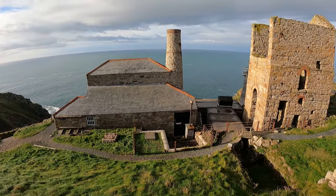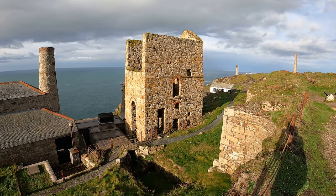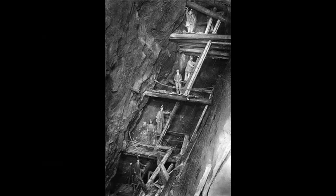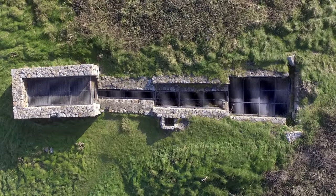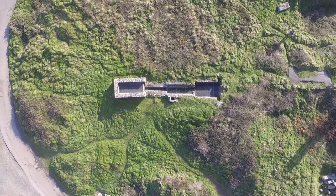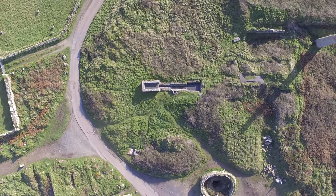This was both a time-consuming and dangerous task to start and end the day to be able to get to work. In 1857 a man engine was introduced, which was essentially a steam engine powering a series of slow-moving wooden rods with platforms, which enabled miners to be carried up and down relatively quickly, saving both time and energy. This is the site and remains of the man engine shaft.